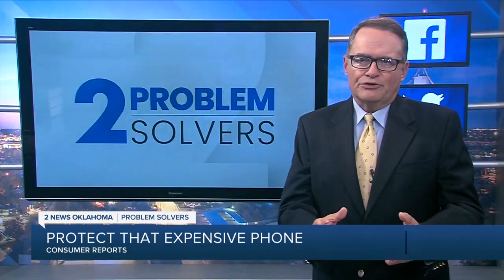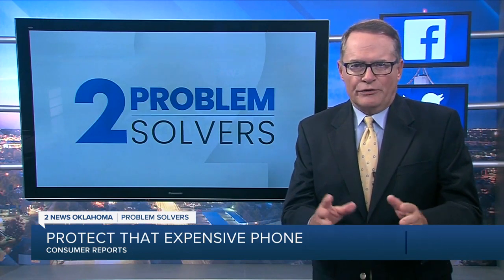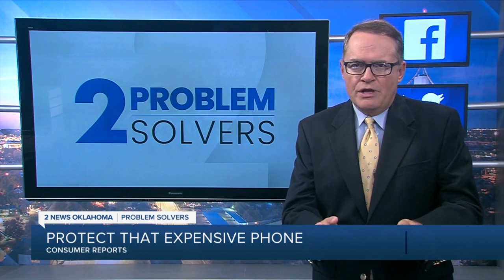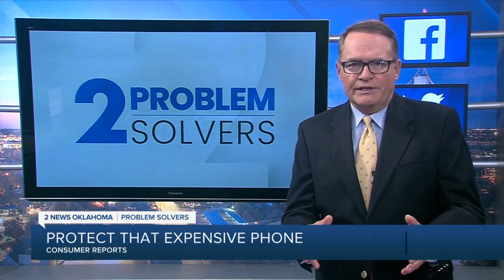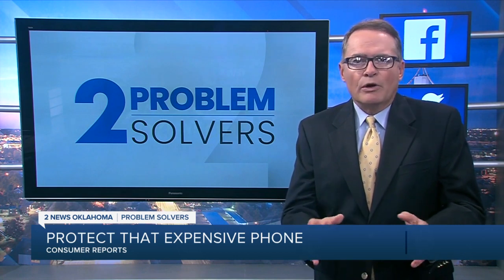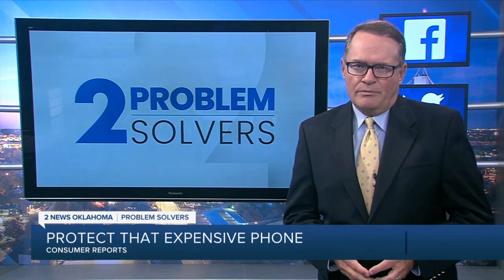Remember, phones are not only expensive to buy, they're expensive to fix. So if you're someone who's really tough on your phone, you may also want to consider investing in phone insurance. You can get it through Apple, Samsung, or most phone carriers. Reporting for 2 News Oklahoma Problem Solvers, Pete Knutson.